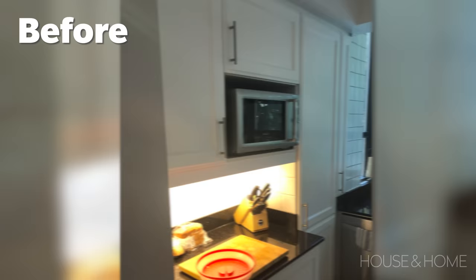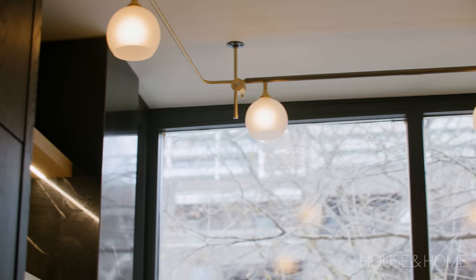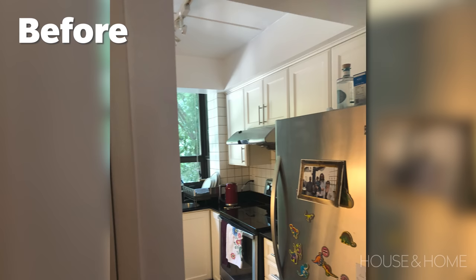The before kitchen — I mean, it was fine, not to poo-poo on white cabinetry — but what it really lacked was function and storage. There were also some aesthetic pain points. We had a really awkward bulkhead in front of the windows. Sometimes bulkheads and drop ceilings are just there for no reason. It does require an experienced contractor to poke some holes and look at what's behind them. In our case, we were able to expose that beautiful window and give our clients a lot more light.